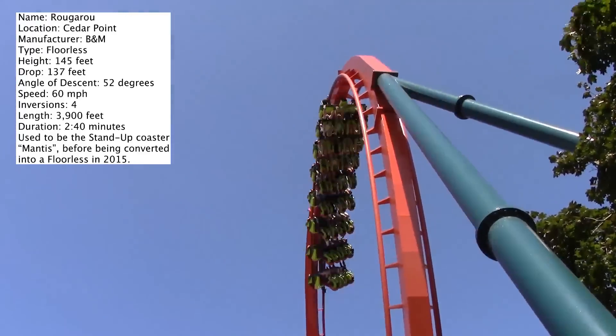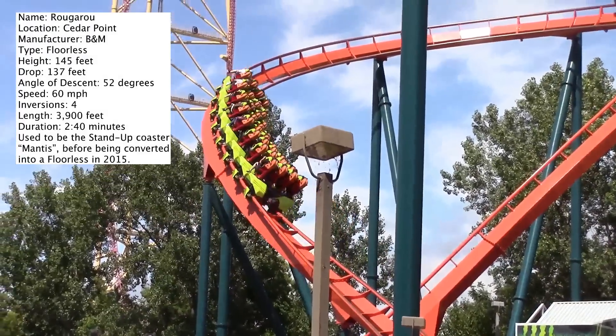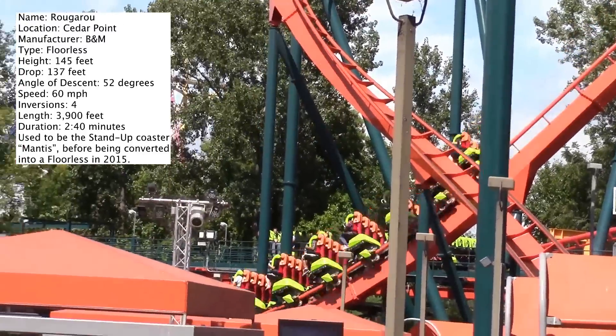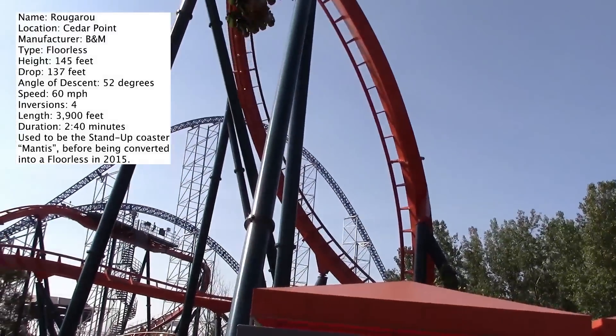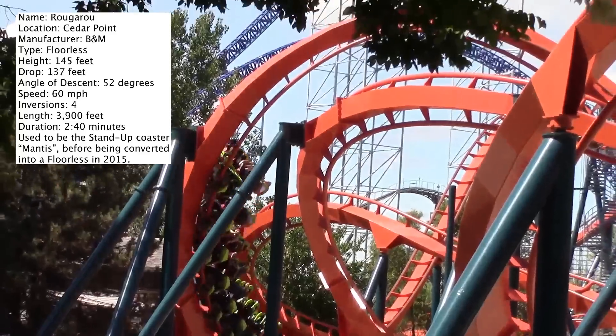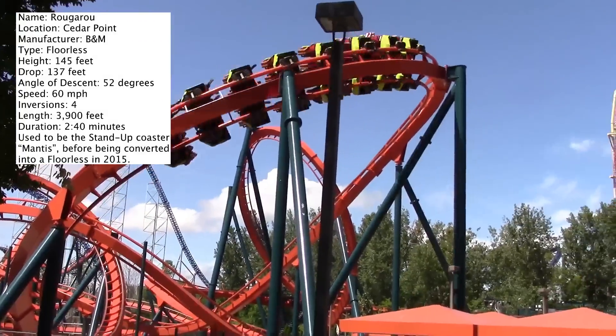If you ride a coaster like Dominator, the corkscrews have a B&M rattle to them. I did not find a B&M rattle on this coaster — I found it to be smooth. So maybe I just rode it on a really good day, but I liked Rougarou. It had good forces, the elements were fun, and I think that converting it into a floorless coaster was a big success.